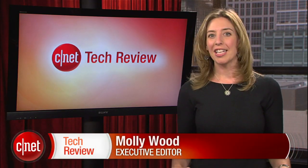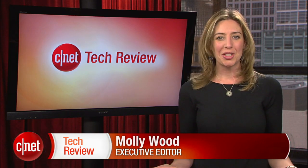Hi everyone, I'm Molly Wood and welcome to the CNET Tech Review, where we collect our hottest videos of the week and tell you what's good and what's bad in the world of tech. Plus, we offer our own unique tech wisdom in the form of the bottom line. Let's start things off with the good.